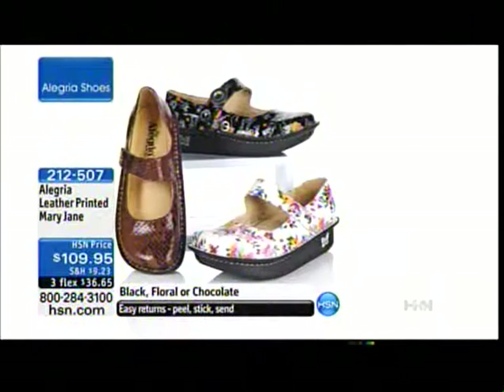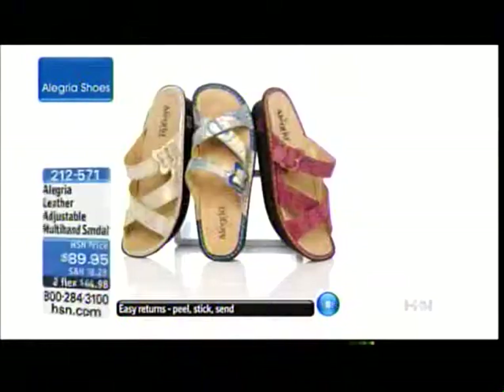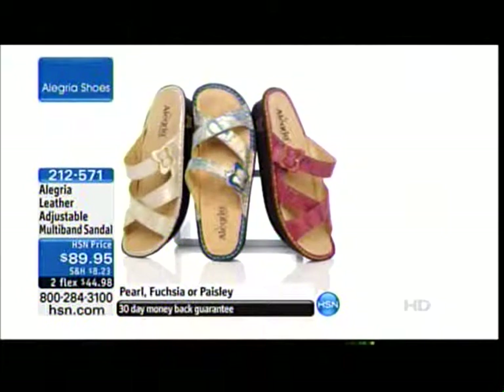If you'd like to pre-order any of these styles, I highly recommend doing so because we don't have thousands of any one of these beautiful shoes. This is a leather adjustable multi-band sandal coming up in pearl, fuchsia, or paisley. All of this is genuine leather, high-end. We're talking about a custom fit footbed — these are hand-sewn, hand-stitched, with a mild rocker bottom on all of these shoes, so there's no break-in period whatsoever.